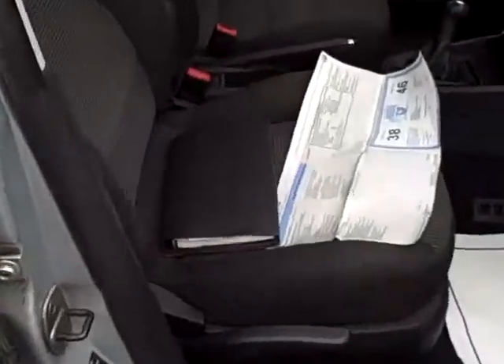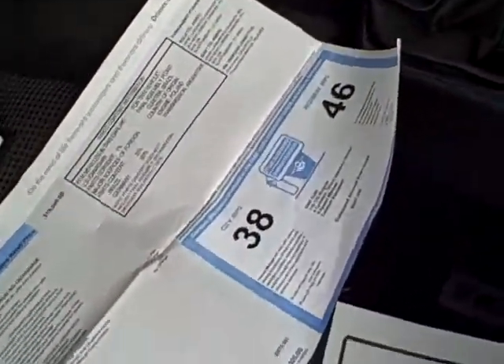Coming around toward the passenger front — always nice to see all the owner's manuals with the car, certainly a sign of a responsible former owner. And there's the original window sticker: was over twenty thousand dollars, an excellent value.